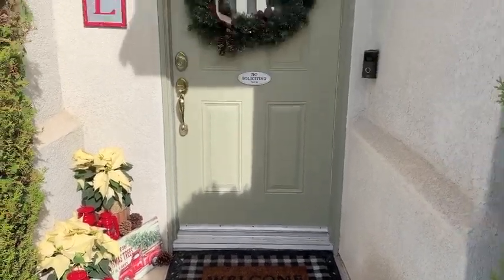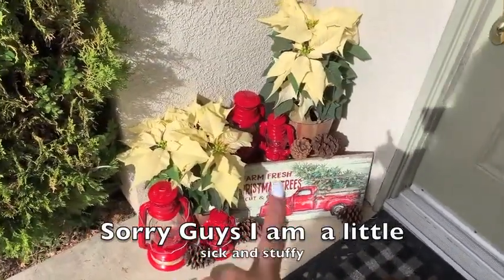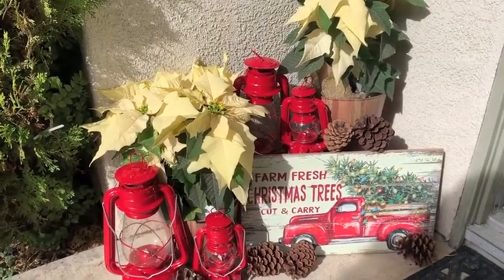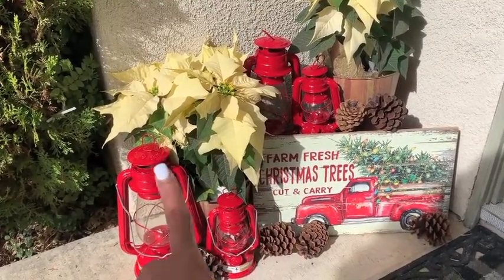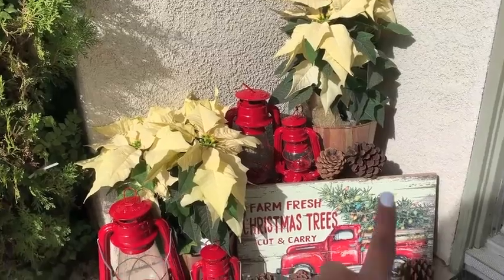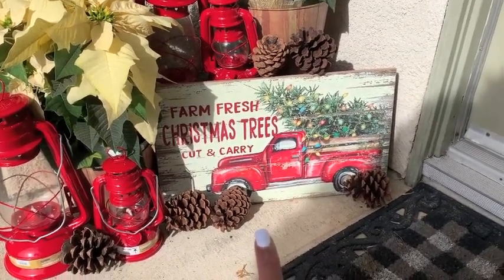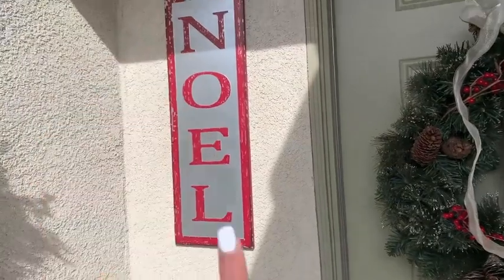This is my front door decor for this year. Over here I just have these little lanterns that I got from Amazon. Pine cones — I bought a bag from the grocery store, they were just $4.99. The lanterns, the small ones are $6.99 and the big ones are like $10.99. I got some real poinsettias from the grocery store — they were $7.99. I've had those buckets, and I got this sign that says 'Farm Fresh Trees Cut and Carry' — that sign was only $3.25 from my local grocery store.